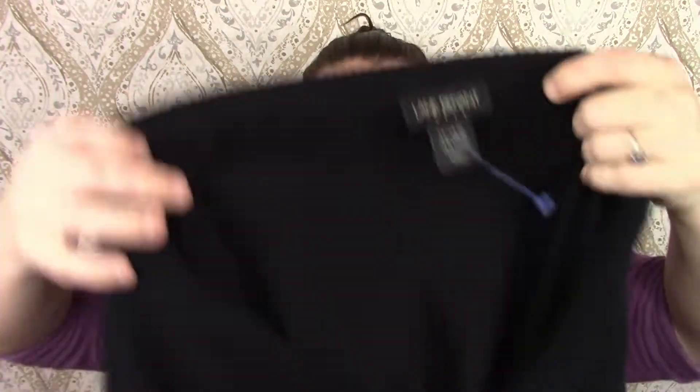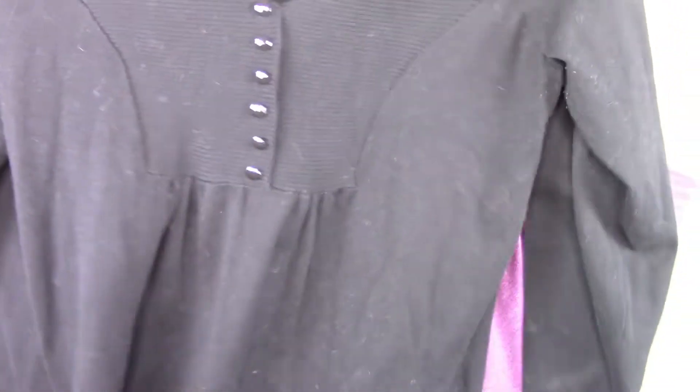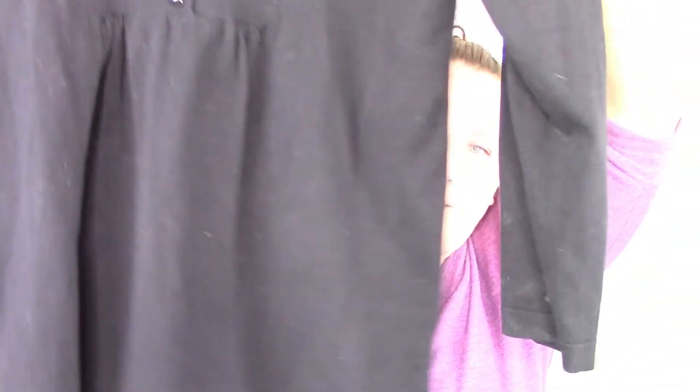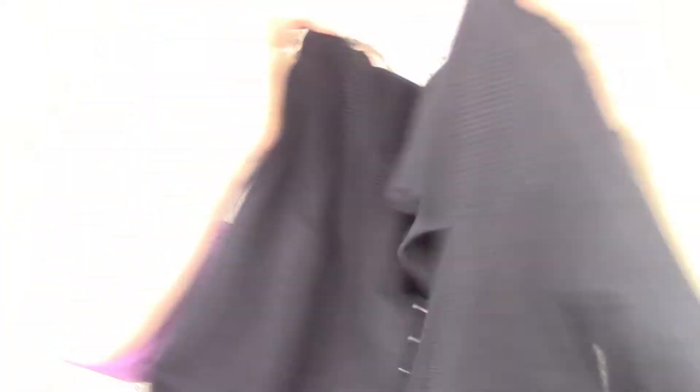This is Lane Bryant and I could probably actually wear this. It is a 14/16 — just this black knit top that looks kind of like a peplum top, but the back of it's just basic.